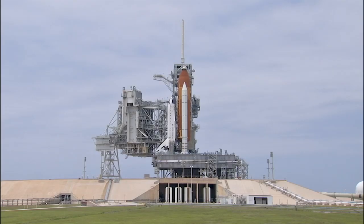This is Shuttle Launch Control. Joining us now in Fireroom 4 at our Public Affairs Console is our Space Shuttle Launch Director, Mike Leinbach.